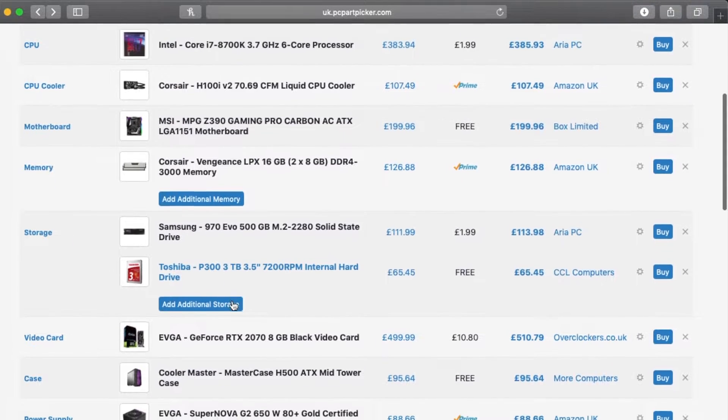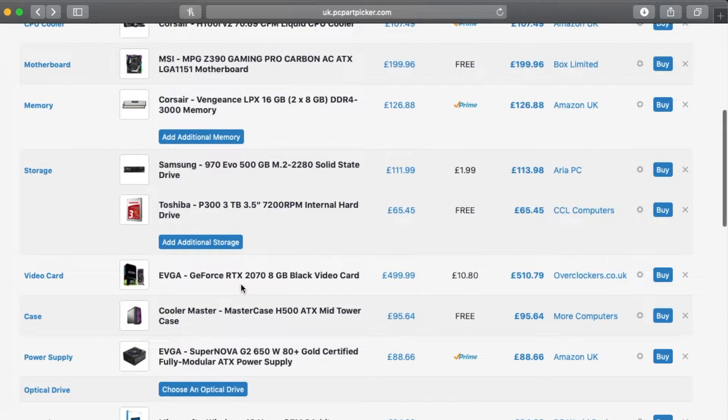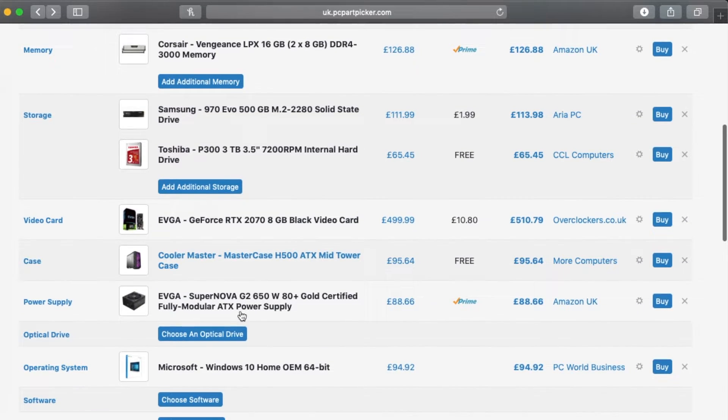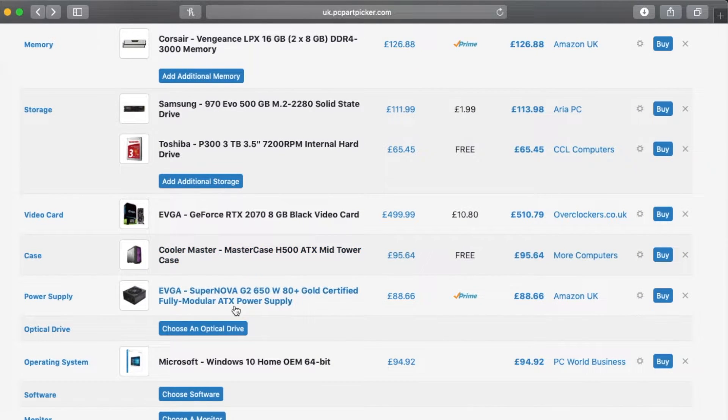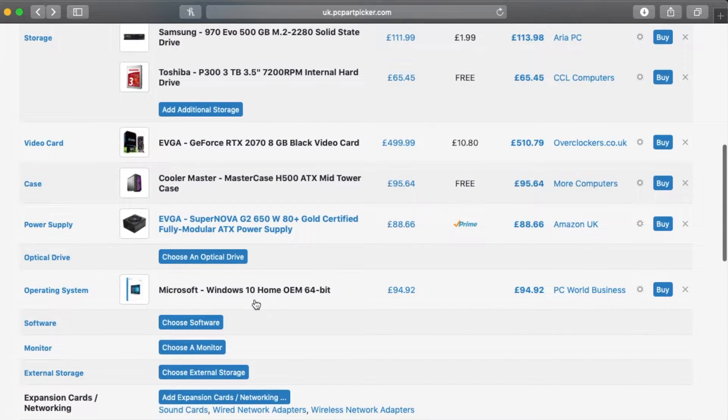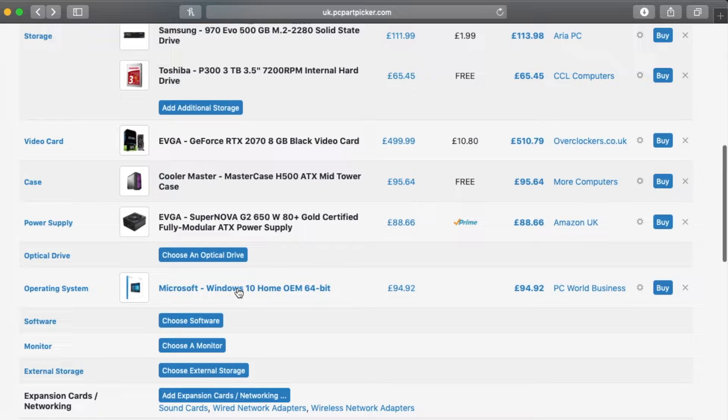I didn't just buy myself a PC - I basically bought a whole new setup including a gaming chair, mouse, keyboard, new microphone, and the list goes on. One thing you will notice is that I haven't yet decided on a monitor. I've currently got a budget one I've been playing my Xbox on, but I really want a brand spanking new monitor for when I first boot up my new machine. So if anybody's got any suggestions, I'm looking for a 4K G-Sync monitor around 27 inches.